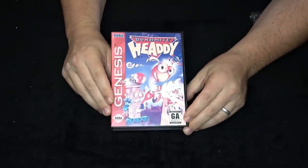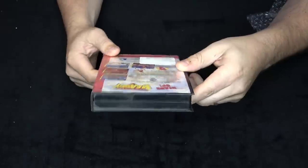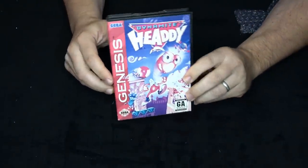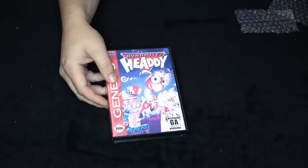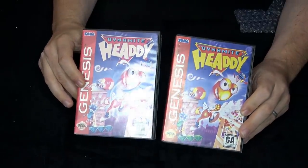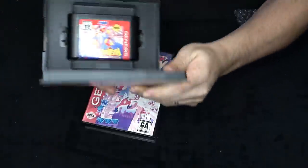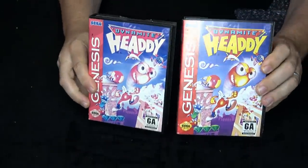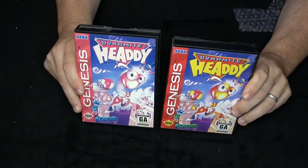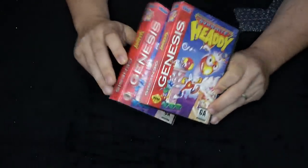Here is another sun-faded copy — Dynamite Heady. I've had this in my collection a long time, and it's a Blockbuster Video copy, so there's some history there. I went out and got a better copy of the game, then transferred my instruction manual and cart into that case, which is now looking great. Sega Genesis has a lot of great artwork on their game boxes, and there are nearly 700 different games, so it was really nice to upgrade this one.